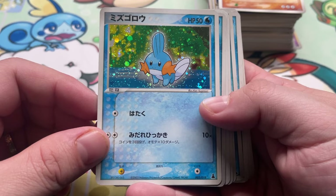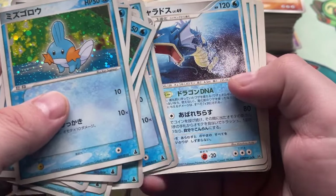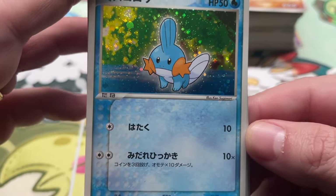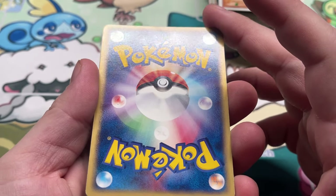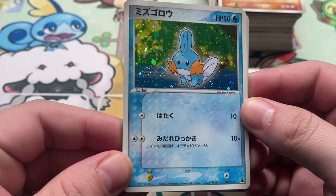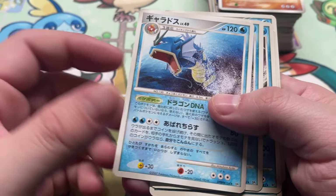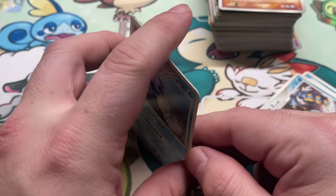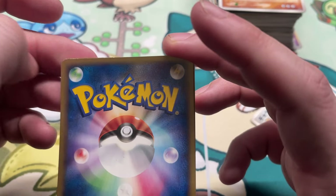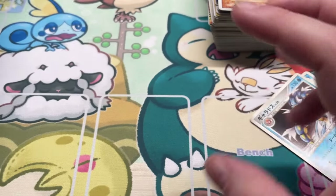Moving on. We have this stunning Mudkip holo from the Mudkip Constructed Deck, nine copies. I would have to say Mudkip is probably my favorite of the three Gen 3 starters, then I'd go Treecko then Torchic. Though as far as final evolutions go, I think Sceptile is my favorite. A little scratched on one. We got Gyarados from DP2 — Secret of the Lakes. He is the secret in the lake. Not too bad, not too bad. Possibly a prospect.